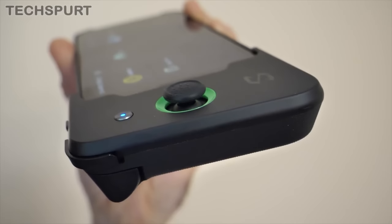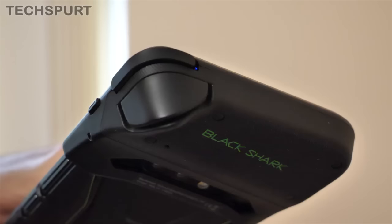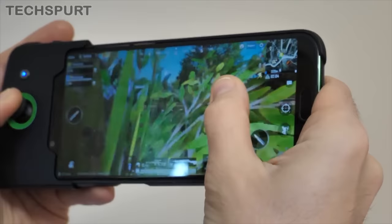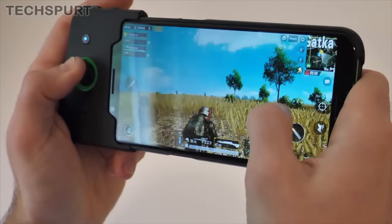However, the killer feature of the Black Shark is definitely the bundled controller, which slips neatly onto the side and offers proper physical controls. This makes a serious difference in fast-paced games like PUBG, and there's no fiddly setup needed either. Go check out my full Black Shark review right here on TechSpert for all you need to know.